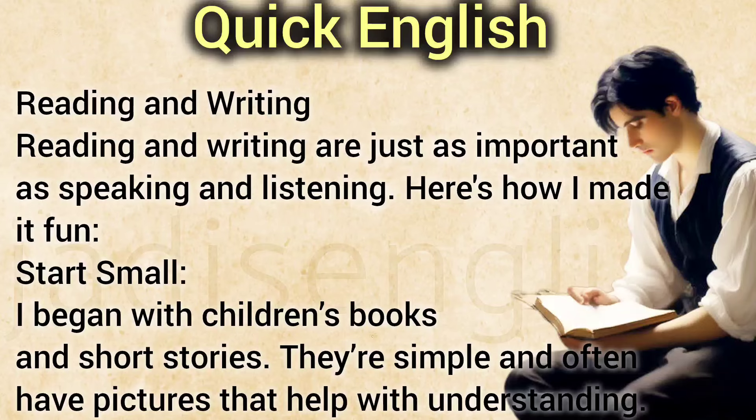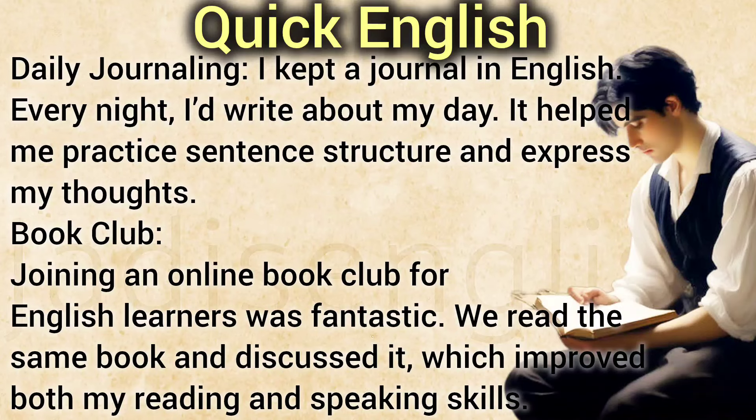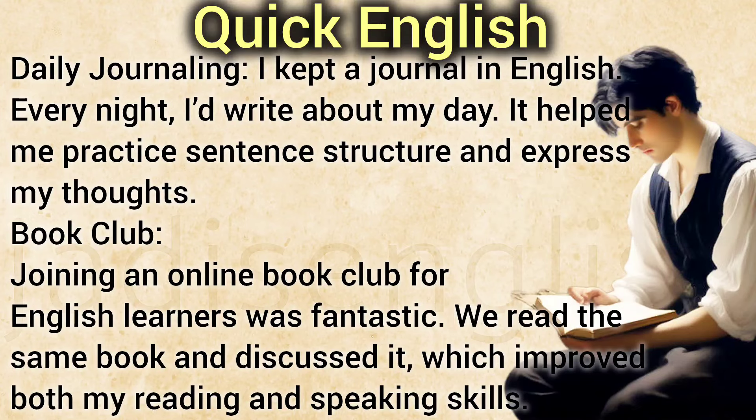Reading and Writing. Reading and writing are just as important as speaking and listening. I began with children's books and short stories — they're simple and often have pictures that help with understanding. I kept a journal in English, and every night I'd write about my day, which helped me practice sentence structure and express my thoughts. Joining an online book club for English learners was fantastic — we read the same book and discussed it, improving both my reading and speaking skills.